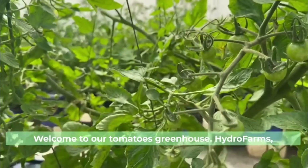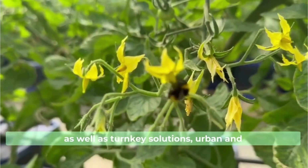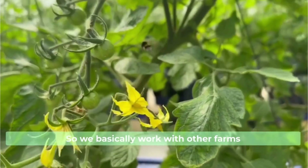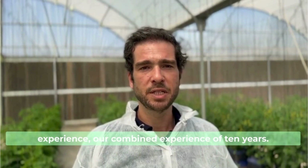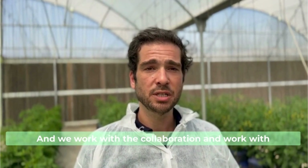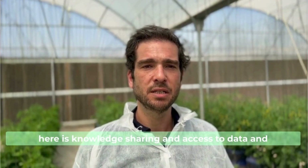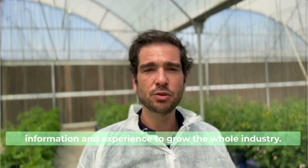Hi, I'm Eidel Centenary, founder and CEO of HydroFarms. Welcome to our tomatoes greenhouse. HydroFarms does contract farming, fresh produce trading, as well as turnkey solutions — urban and large scale — as well as agri-tech solutions. We basically work with other farms and farmers by sharing our knowledge and experience, our accumulated experience of 10 years. Collaboration with other farms is very important because the main challenge here is knowledge sharing and access to data, information, and experience to grow the whole industry.